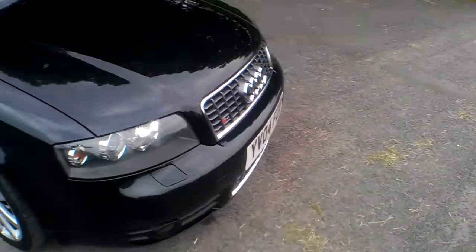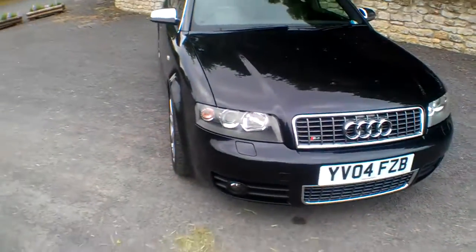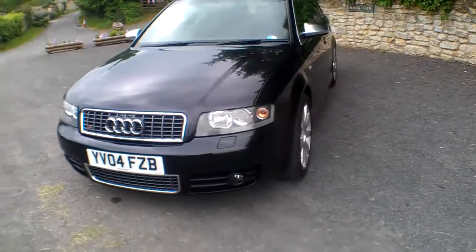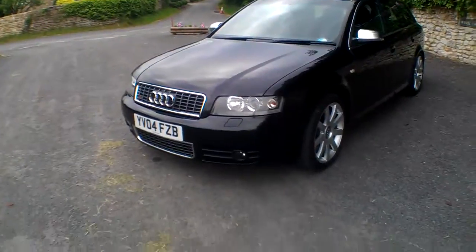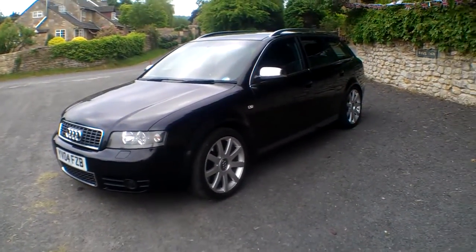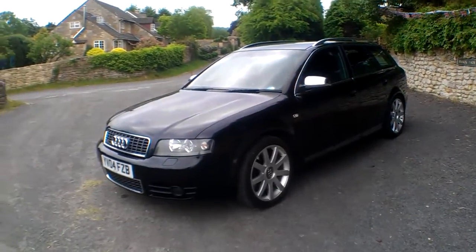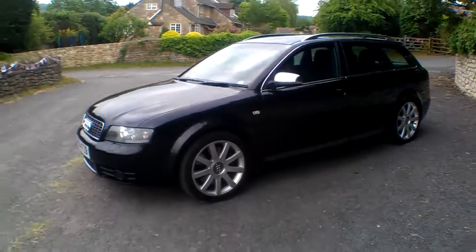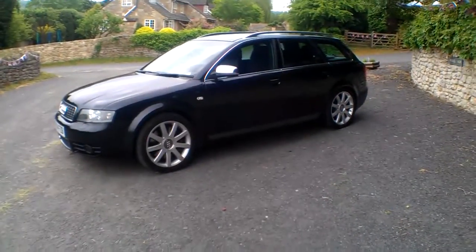So, a very nice LPG'd Audi S4 Avant — not many of those around at all. It's going to improve your perceived MPG by about 80%, so if this car does 25 to the gallon, you'll get a perceived 45 or so. Any questions, do give us a call — we'll be happy to help. Thanks very much for watching, hope this has been of some use to you. Speak to you soon. Bye-bye.